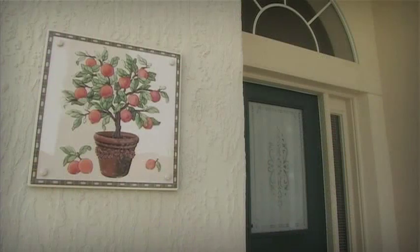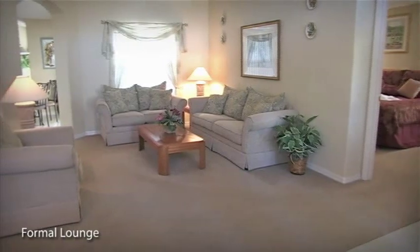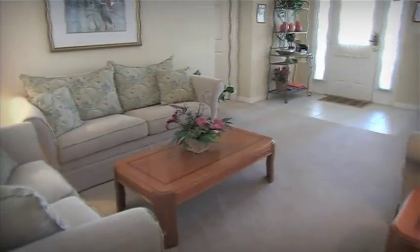As you enter the home, you'll be greeted by the spacious formal lounge and dining area. This is the perfect place in which to entertain guests, family and friends of an evening.